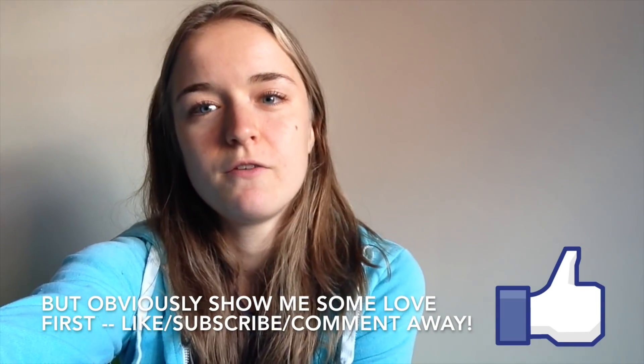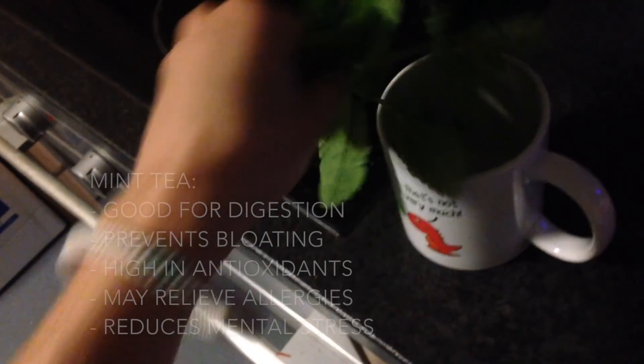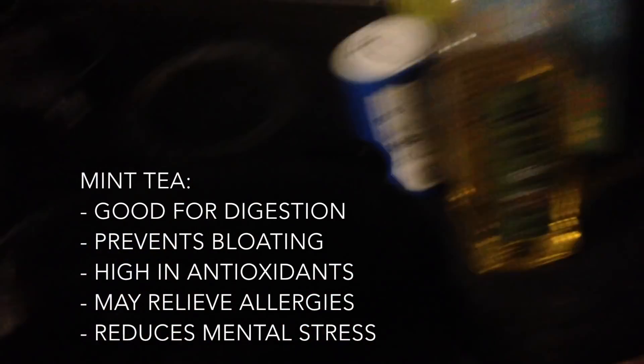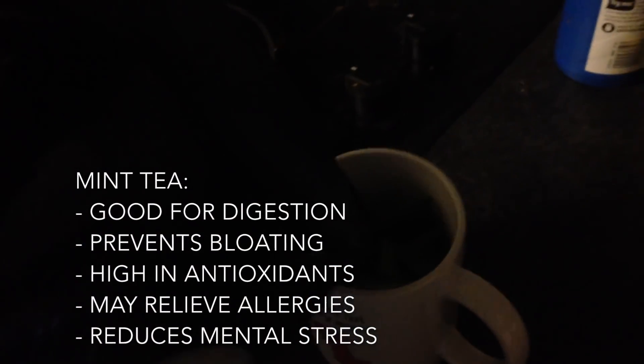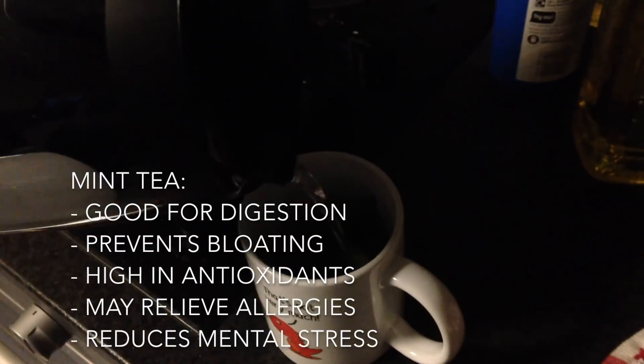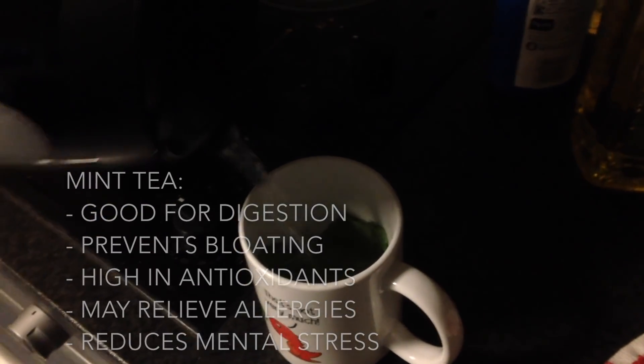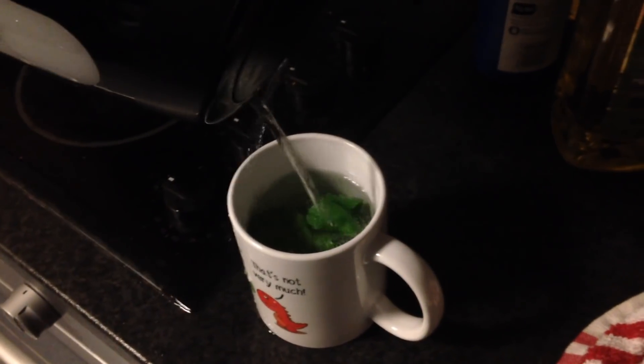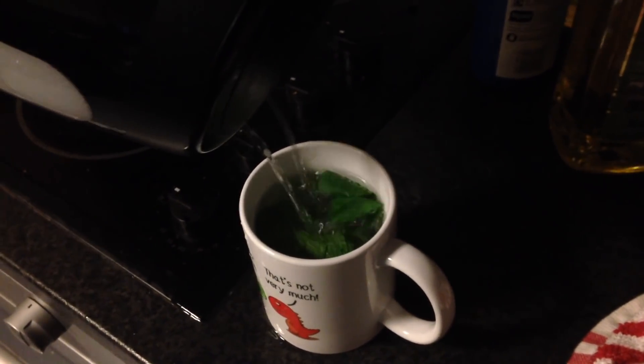Let's get straight to it. For breakfast I had some homemade yogurt with banana, an apple, red fruits and chia jam, brazil nuts and flax seeds, and lastly a peanut butter cookie.